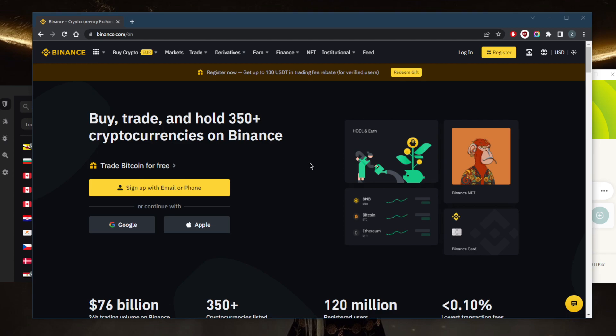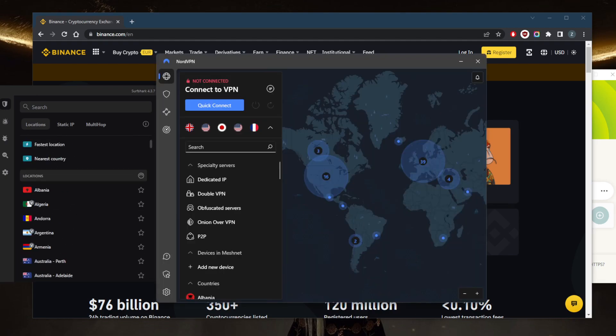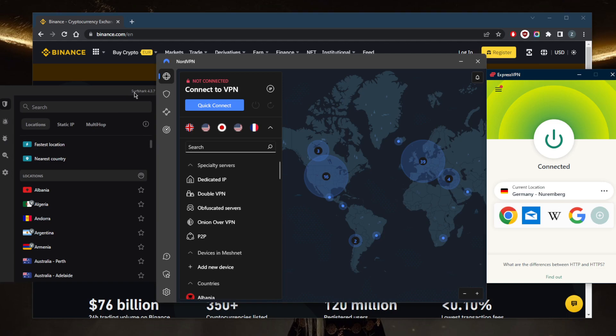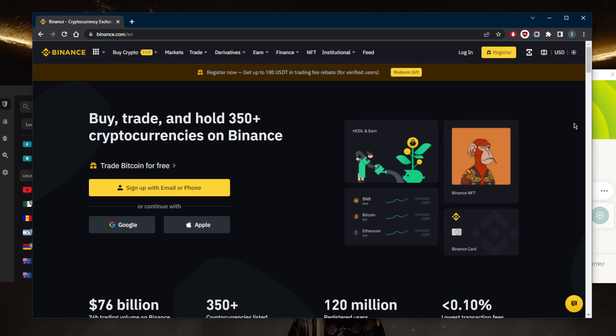The blocking you may be experiencing with an unreliable VPN — you just need a good VPN that bypasses these restrictions imposed by Binance. As you can tell, Binance is not detecting that I'm using a VPN and I have access to the international Binance.